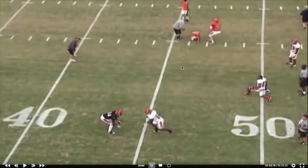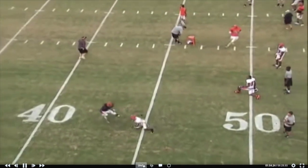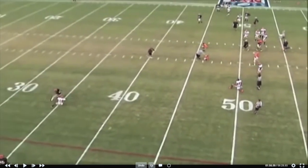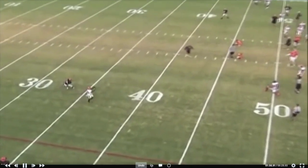This is really good route running fundamentals — just a little stutter outside release, push him vertical, and the sinking of the hips, shoulders over the toes, coming back to the ball is all good here. Gets this guy thinking it's a vertical, looking back for the ball, this guy's panicking going this way, and then good feet coming out of it, coming back to the ball.